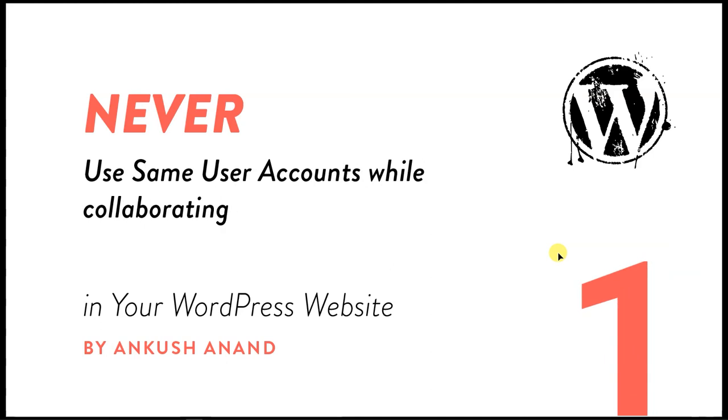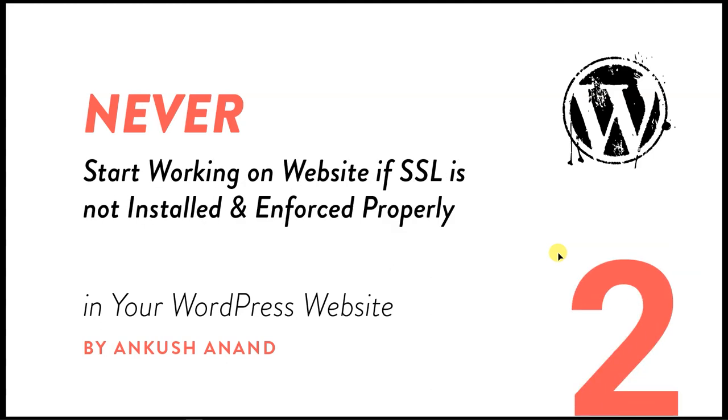The second thing you should never do is never start working on a website if SSL is not installed and enforced properly. You should install SSL and also make sure that it's working properly and enforced, because there are cases when you start working on the website and SSL is installed but may not be working properly.